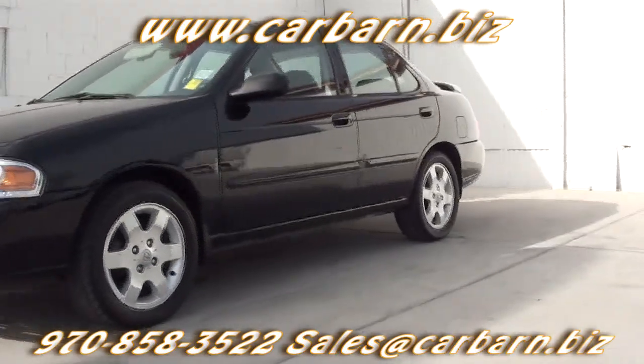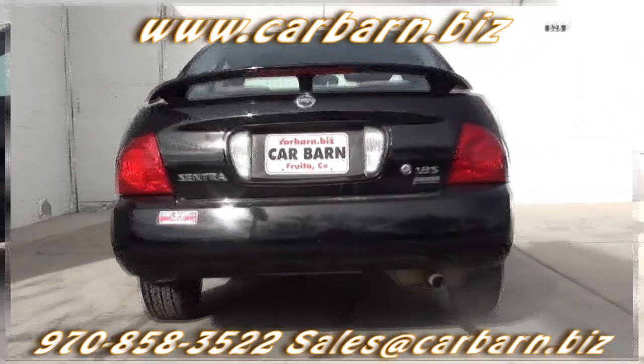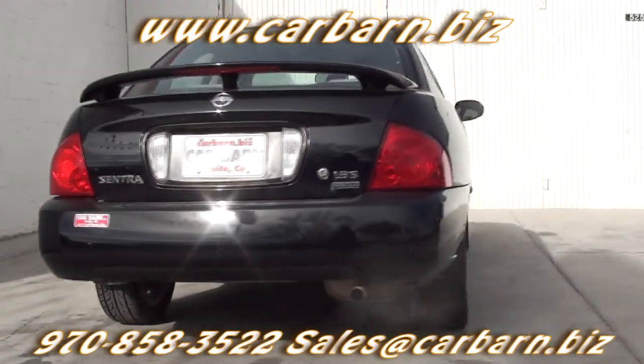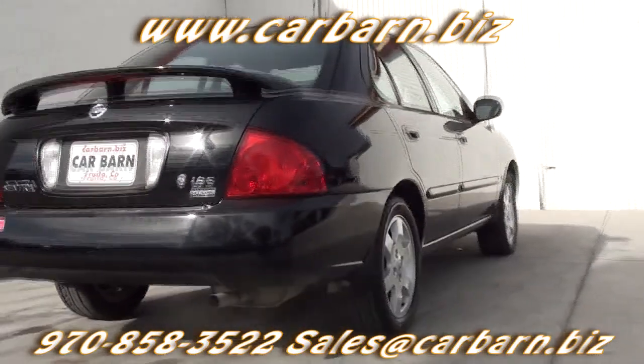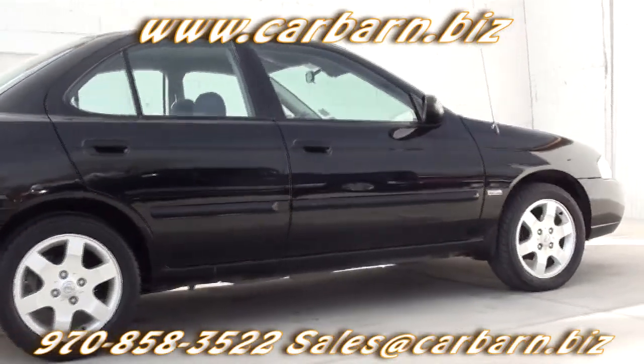This Sentra has a clean Carfax report showing two previous owners. It has passed my safety check and had a fresh oil change. It will come with a 3-month, 3,000-mile limited powertrain warranty that is valid at any certified mechanic.